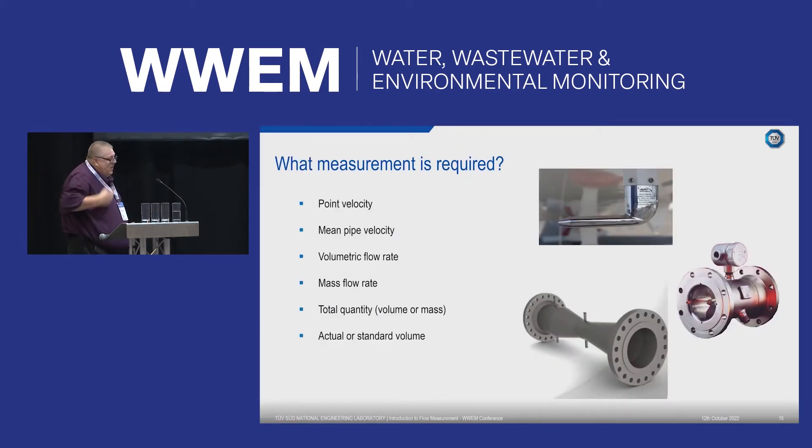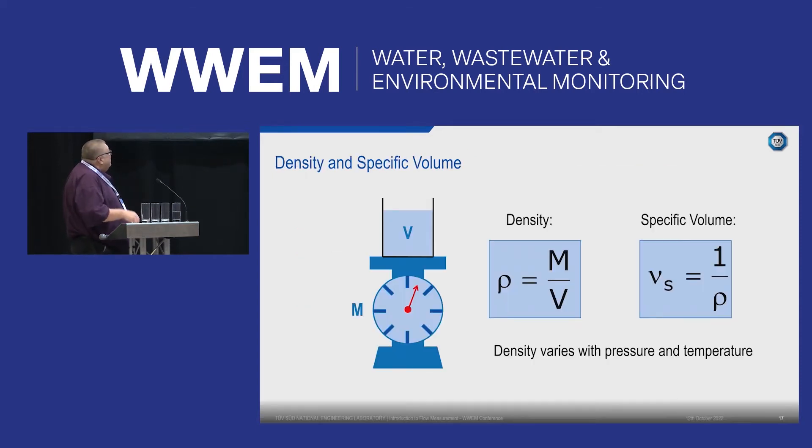In flow measurement, you can measure point velocities, volumetric flow rate, mass flow rate, total quantity of volume or mass passed through the device, or for gas, actual or standard volumes. Density is important when swapping between mass flow and volumetric flow — it's simply mass divided by volume. Density varies with both pressure and temperature, so when calibrating flow meters to the lowest uncertainty levels, you must account for fluid density, pressure, and temperature, as they all affect flow measurements.